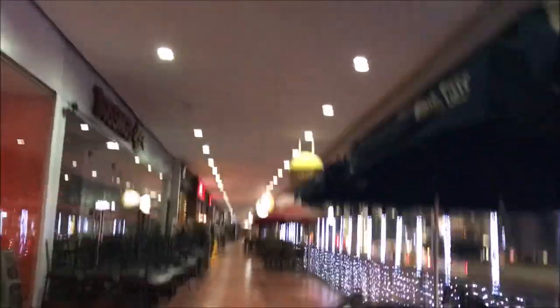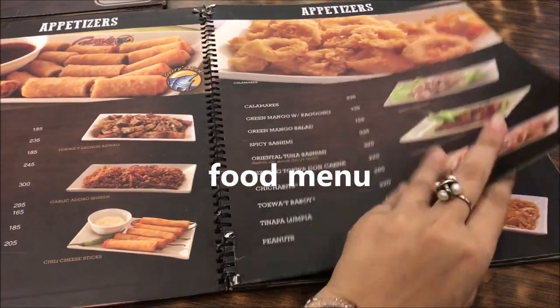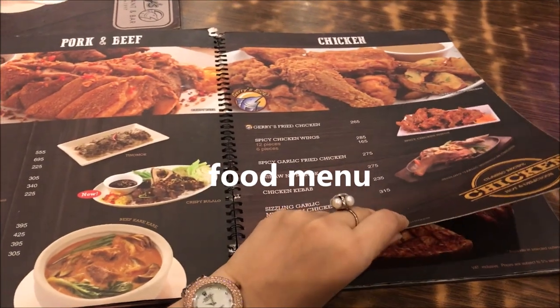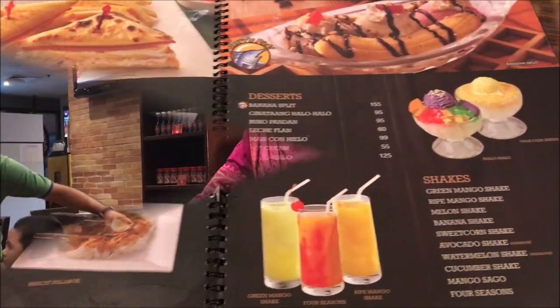We are inside Jerry's Grill restaurant now. There is a window at the front, and there is a lot of room at the entrance. There is a lot of food to order here. I want to order crab rice and seafood rice. Our order is Jerry's Grill Fried Chicken and Bangus Sisig. We also ordered two ice teas.